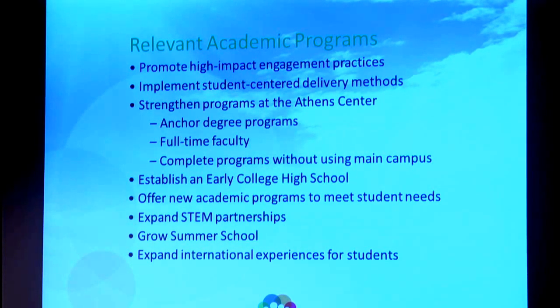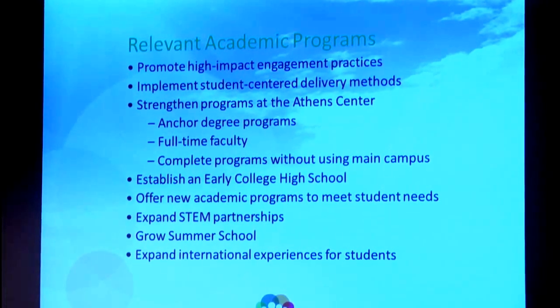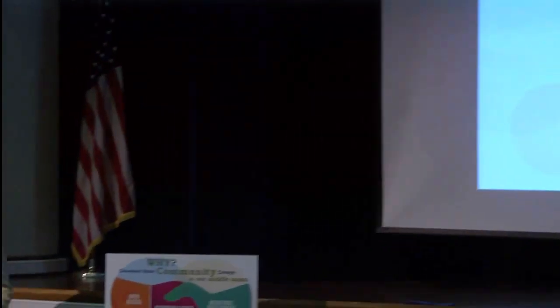We have on here establishing an early college high school — this is one of those aspirational goals. We don't know how we're going to do it and we're not sure who we'll partner with, but we see this as something very important to offer in our service area. We want to offer new academic programs to meet student needs, extend STEM programs and partnerships, and grow our summer school — which is a great opportunity for the completion agenda and for transient students from other colleges. We also want to expand international experiences for students.